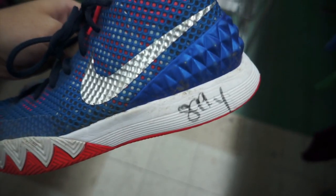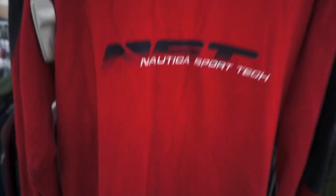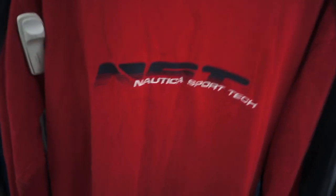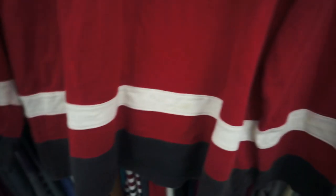Some Kyrie Ones for $8.99 — they're actually not in bad shape either, size eight and a half. Found this Nautica Sport Tech long sleeve tee but they want $6.99 for that one and it's pretty stained up on the bottom.